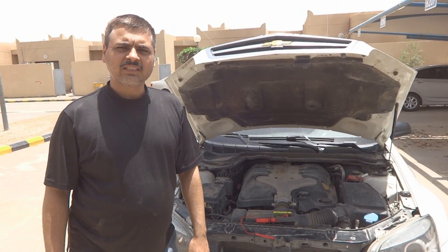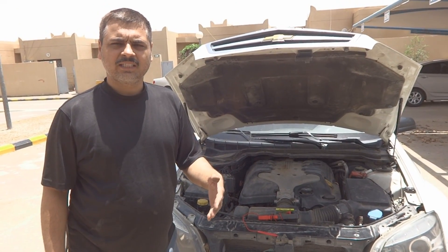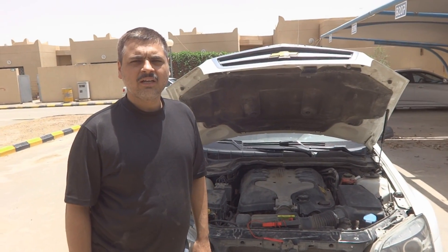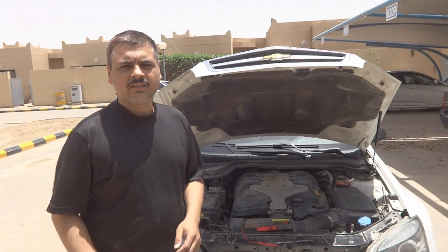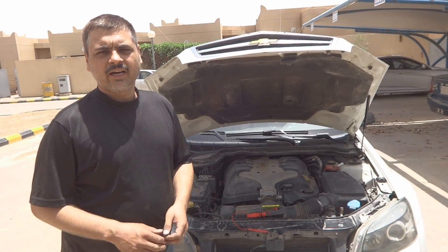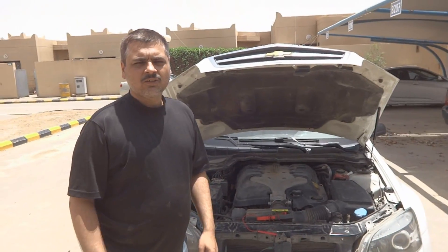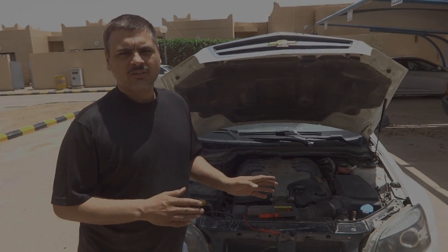Preventive maintenance is due after two years of road use — it's important to overhaul the starter at least once. People who skip this maintenance risk the self-starter breaking down on the road, which means towing the car and then purchasing a replacement starter — a very difficult and expensive situation. That is why we are doing preventive maintenance on this car today.